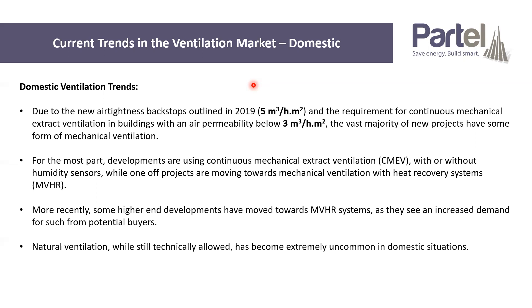Natural ventilation, while it's still technically allowed in Part F, has become extremely uncommon in domestic situations. I've seen maybe one or two projects that are using natural ventilation since 2019, so it's super rare that that's actually the case.